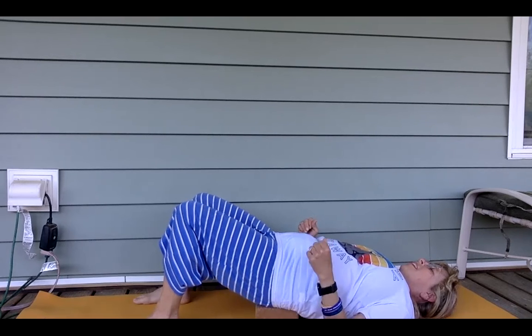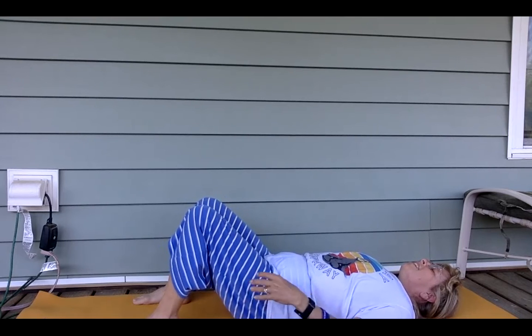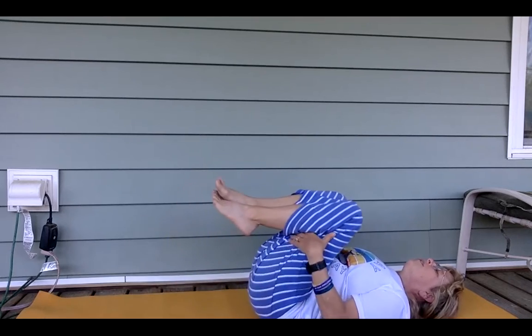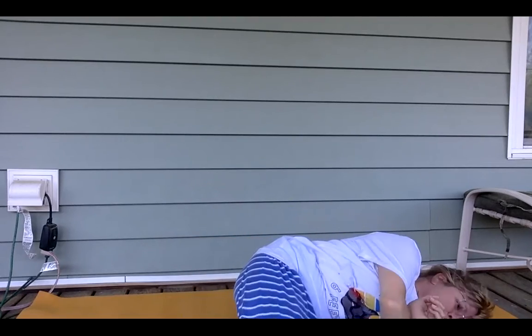After several breaths, you can lift up and take the block out, roll back one vertebra down at a time. It's good to feel your whole back on the floor for several breaths. Then you can pull the knees towards the chest and rock and roll. You can rock and roll to sit up or roll to the side body, push into the floor, and come up for a twist.